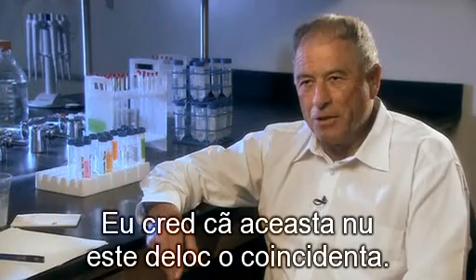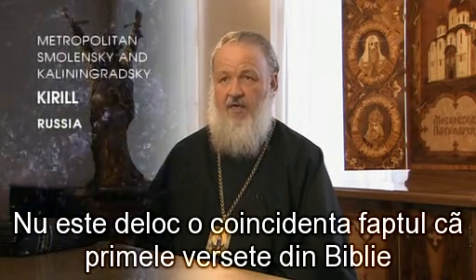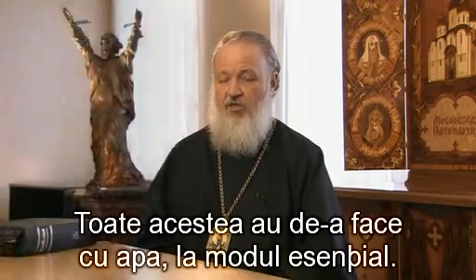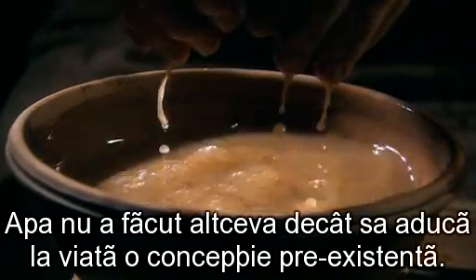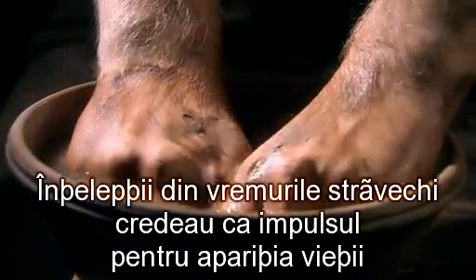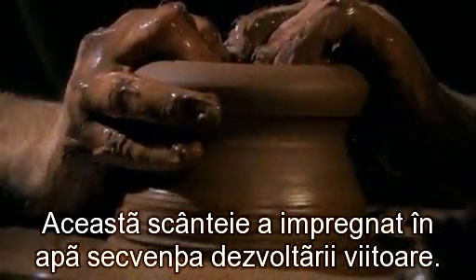I don't think that this is at all a coincidence. It is absolutely no coincidence that the opening lines of the Bible mention water where it talks about the creation of the world, of life, and of man. Like all sculptures that have not yet been created are present in clay, so the images of all future living organisms were present in water. Water merely brought to life a pre-existing conception. But any process requires an impulse. Wise men of ancient times believed that the impulse for life to arise was a primordial divine spark — a spark imprinted in the water, the sequence of future development.